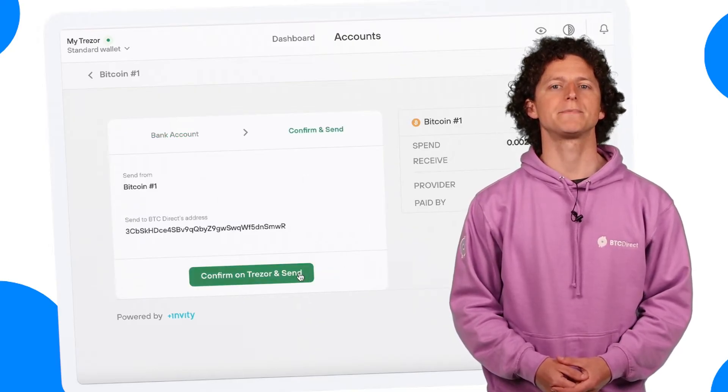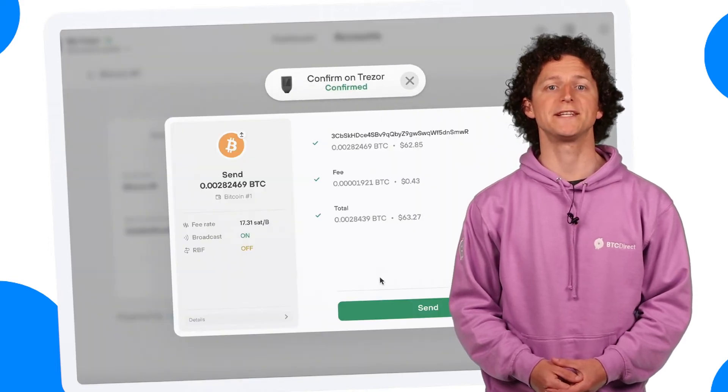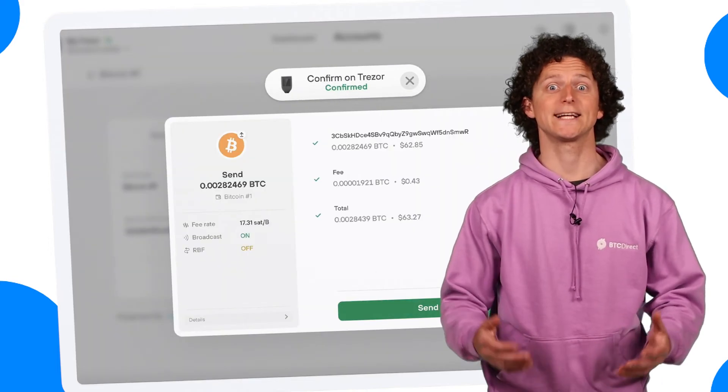For the final steps you'll be asked to confirm on Trezor and click Send. Our last confirmation page will pop up with details of the transaction. Click Send.